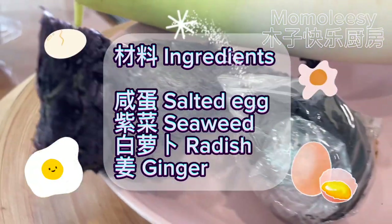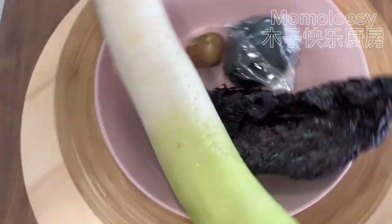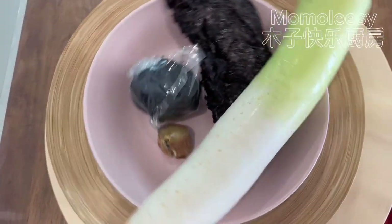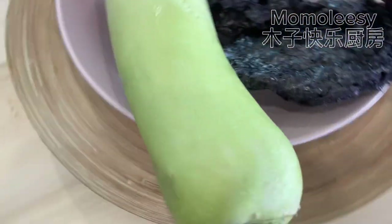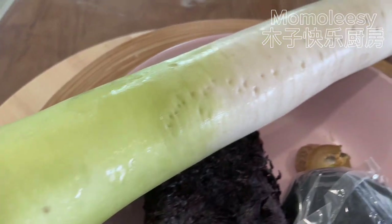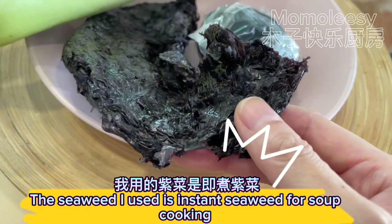Ingredients: salted egg, seaweed, radish, and ginger. The seaweed I used is instant seaweed for soup cooking.